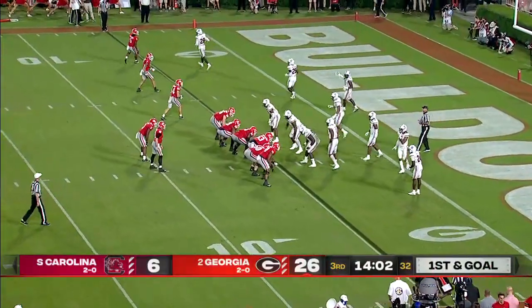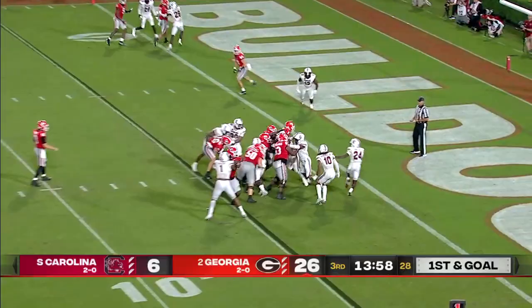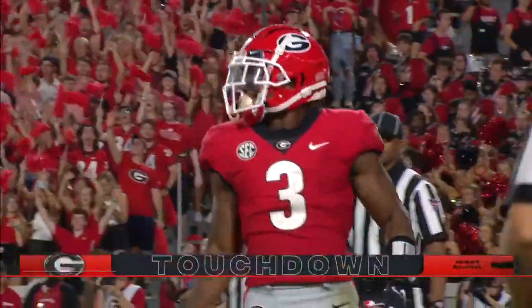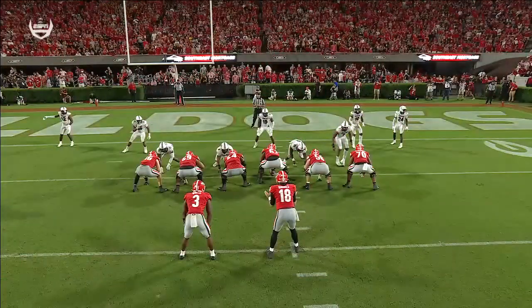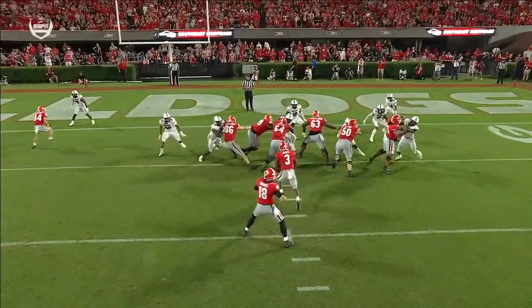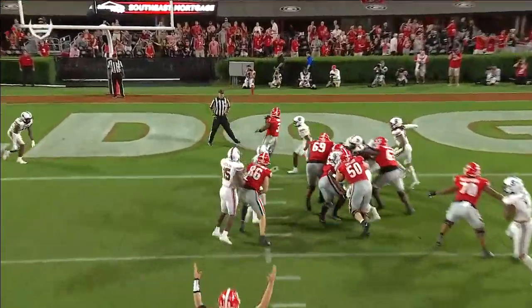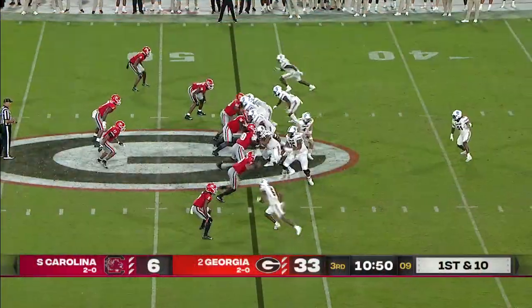Really nice block by Warren McClendon, the right tackle on that play. Same play — untouched basically. Samir White — touchdown Georgia. You run your own play; it can hit anywhere along the line as long as the back just has vision. The play before he broke it to the right, this one to the left of the center — good blocking up front. He's a freshman.